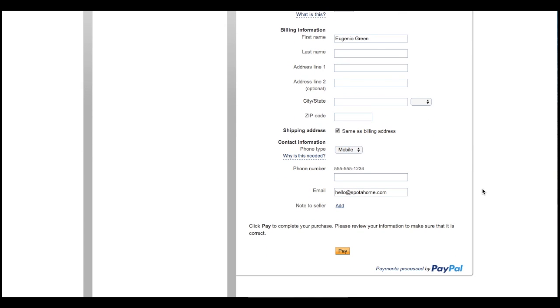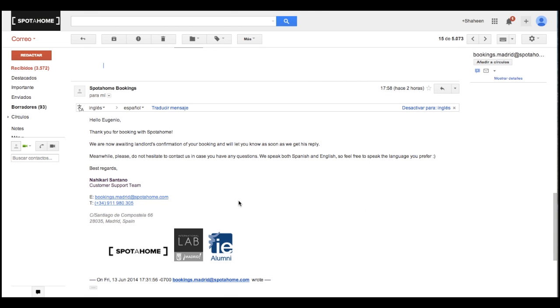And that's it! Your booking request has been submitted, and you will receive a confirmation message by email, both from PayPal and from Spotahome. This is the email you will receive from Spotahome, saying that the landlord has two business days to accept your booking.